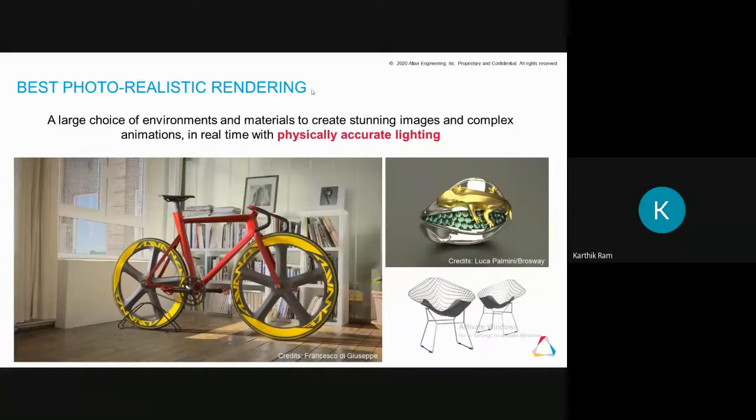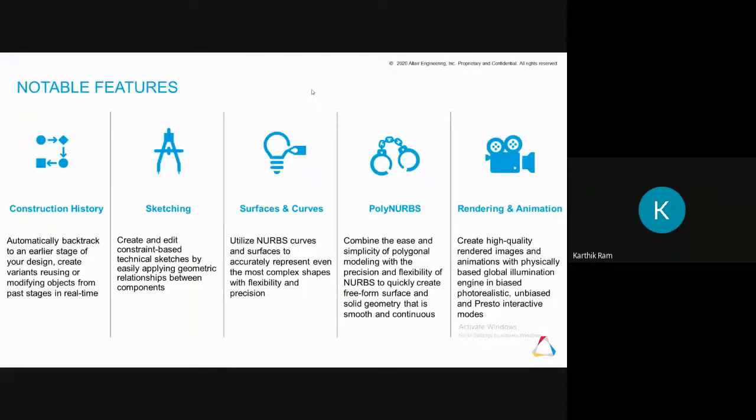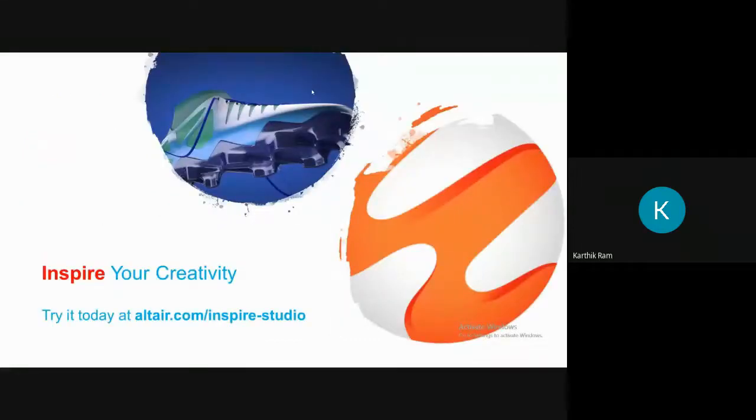Notable features of Inspire Studio include: construction history for editing from past stages, 2D and 3D sketching with parametric curves, circles, fillets, surface and curvature tools, polynurbs for solid modeling, and rendering and animation — all in a single environment. This is the complete feature set of Inspire Studio, making it a truly comprehensive tool for industrial design.